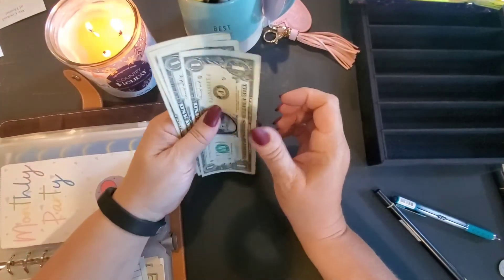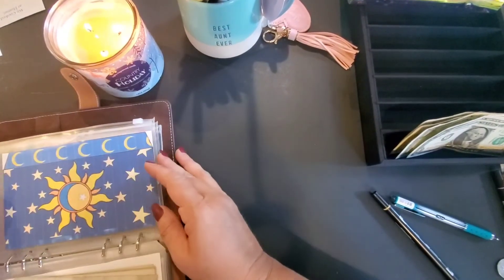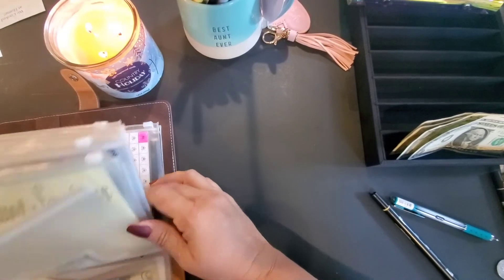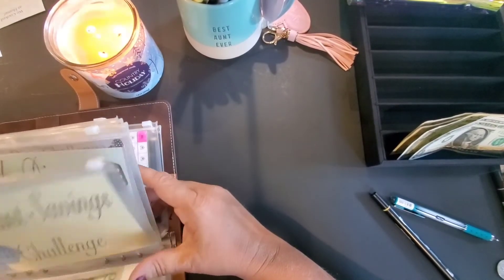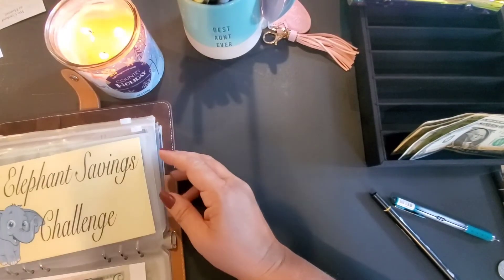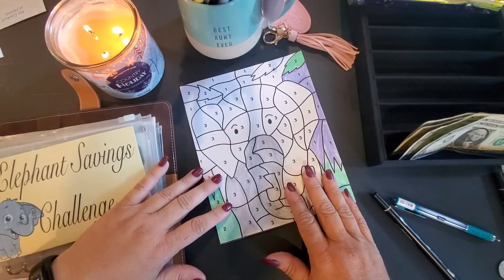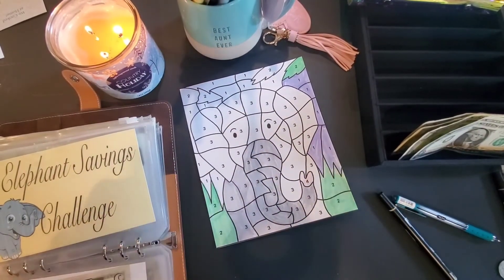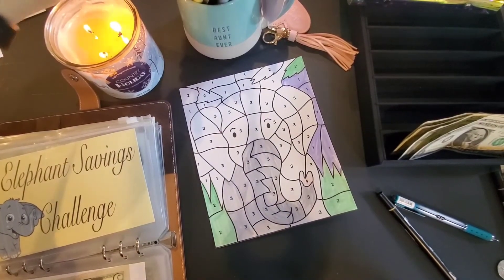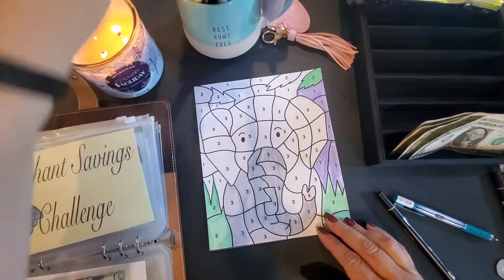Let's see what we've got here: one, two, three, four. We don't have enough for that one and none for that one. So we can do the elephant one. Four dollars — do I have two green? Yeah, I got two green, so let's do two green.